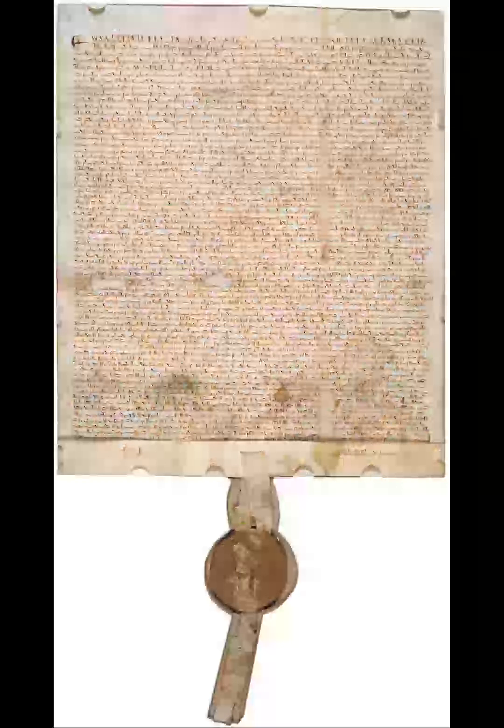This copy was damaged in the Cotton Library fire of 1731, when its seal was badly melted. The parchment was somewhat shriveled, but otherwise relatively unscathed. An engraved facsimile of the charter was made by John Pine in 1733. In the 1830s, an ill-judged and bungled attempt at cleaning and conservation rendered the manuscript largely illegible to the naked eye. This is the only surviving 1215 copy still to have its great seal attached.